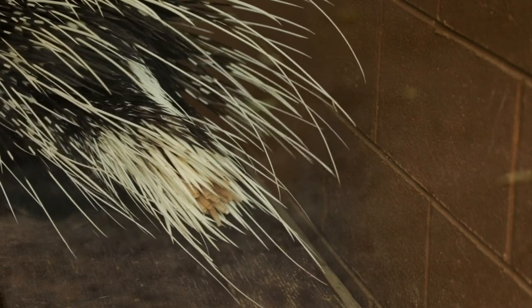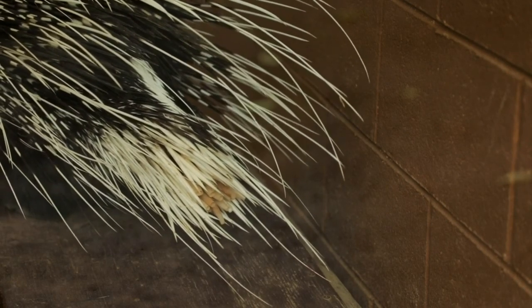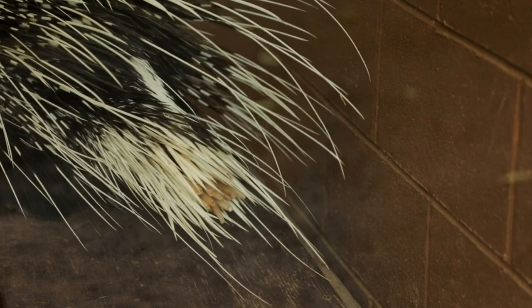They'll actually back up into predators instead of shooting quills out like most people think they do. Another cool thing about their quills is they actually have hollow quills at the base of their tail. They look a little funny, but they're kind of used like a rattlesnake would use them — they rattle them if a predator comes near.